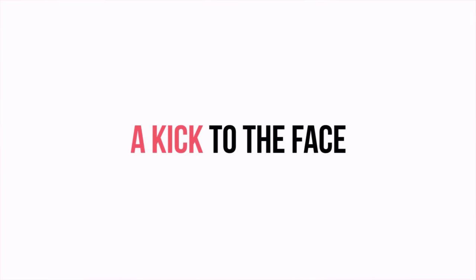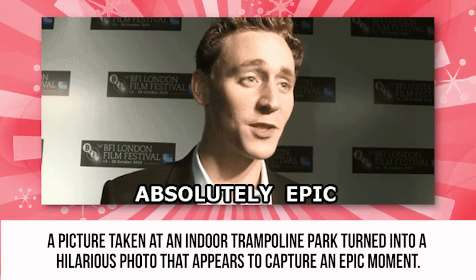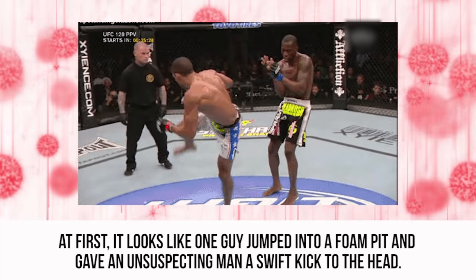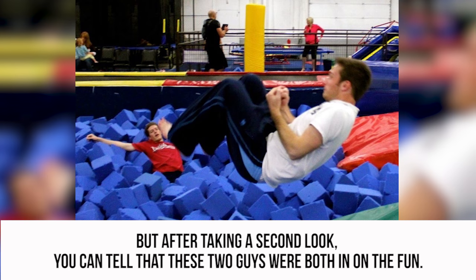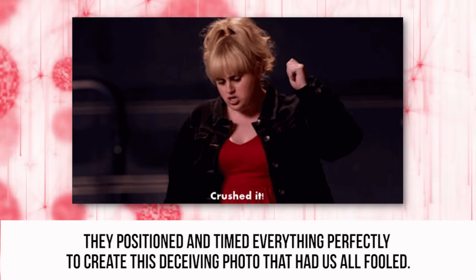A Kick to the Face. A picture taken at an indoor trampoline park turned into a hilarious photo that appears to capture an epic moment. At first, it looks like one guy jumped into a foam pit and gave an unsuspecting man a swift kick to the head. But after taking a second look, you can tell that these two guys were both in on the fun. They positioned and timed everything perfectly to create this deceiving photo that had us all fooled.